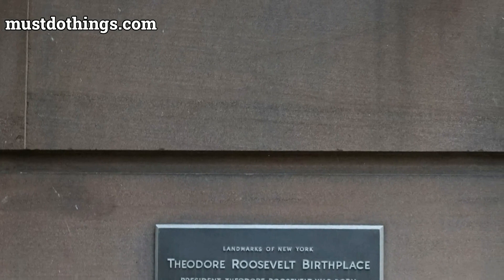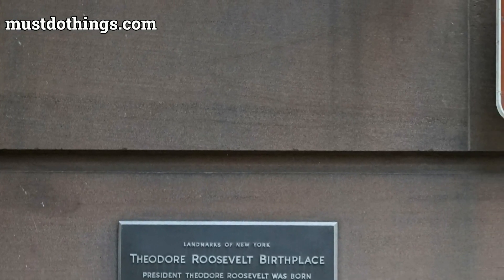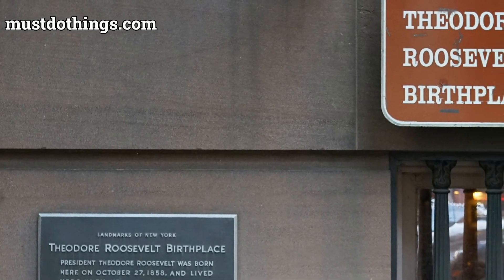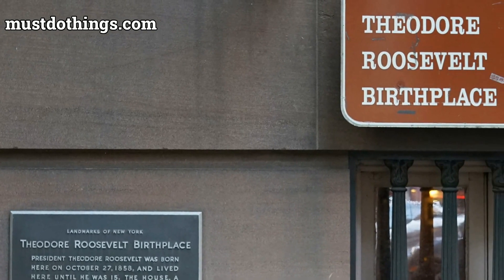Learn more at mustdothings.com. Be sure to subscribe for many more inspiring videos about national parks.